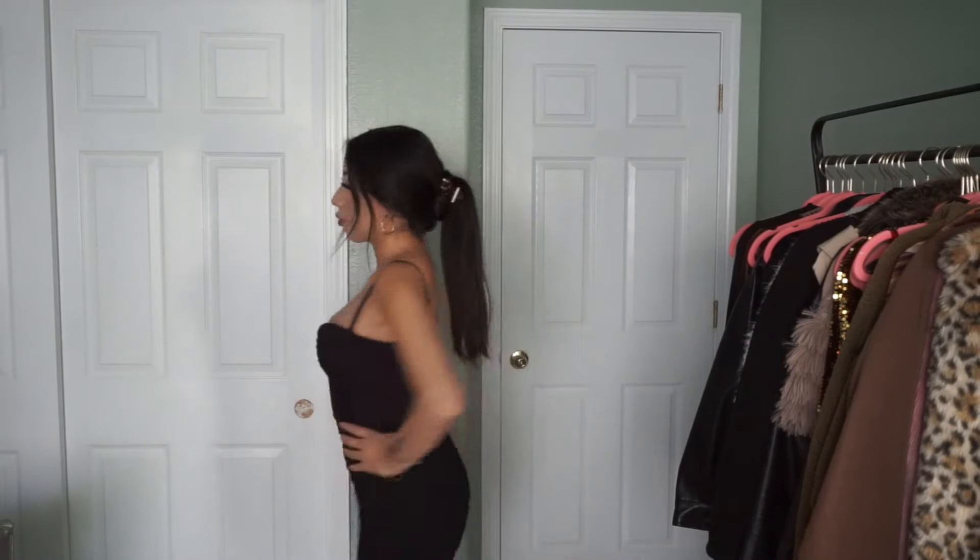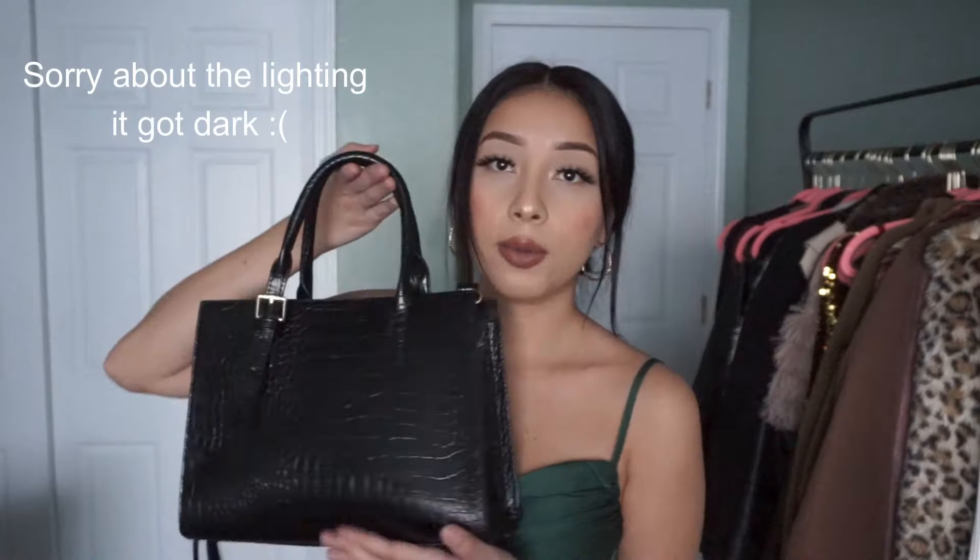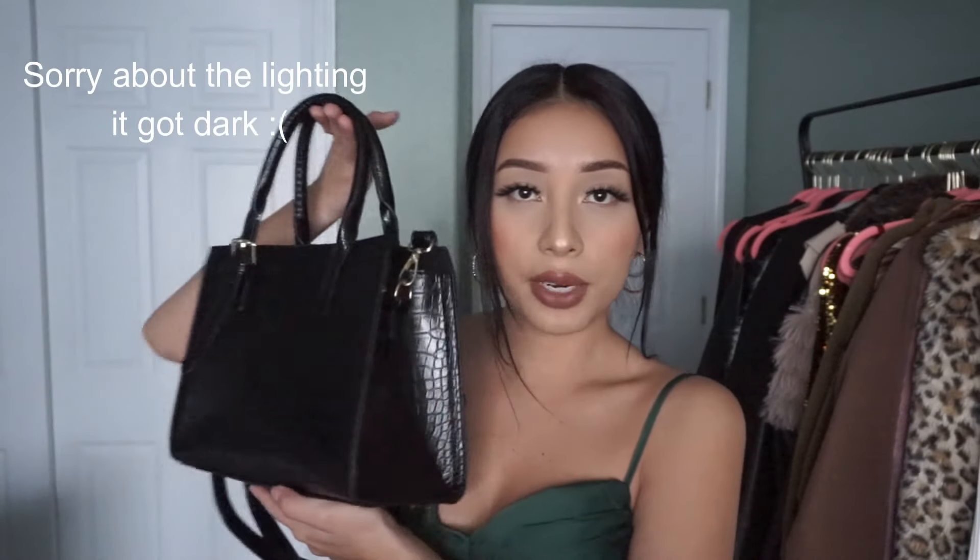I also got this bag from Shein. This is my favorite bag right now because it fits so much stuff — it's so spacious and I love it. It's great quality, honestly so affordable, and a good size as well. I usually just buy wallets and small little bags, but I really wanted a bag like this, and honestly Shein doesn't disappoint. It's a great quality bag and I really recommend this one.